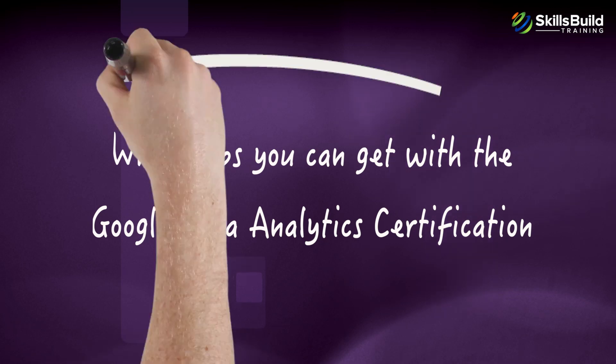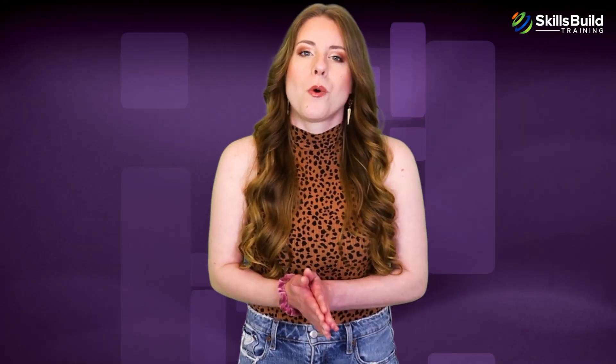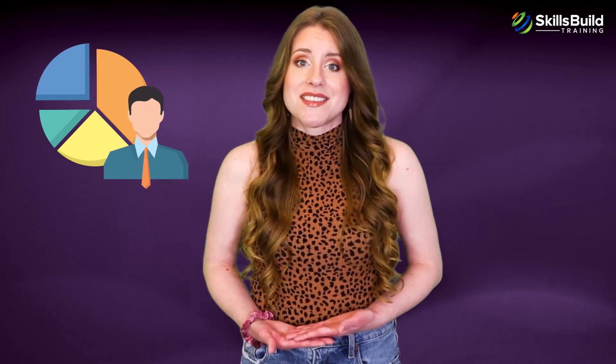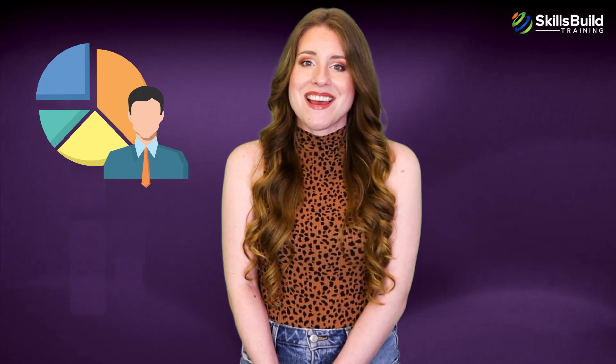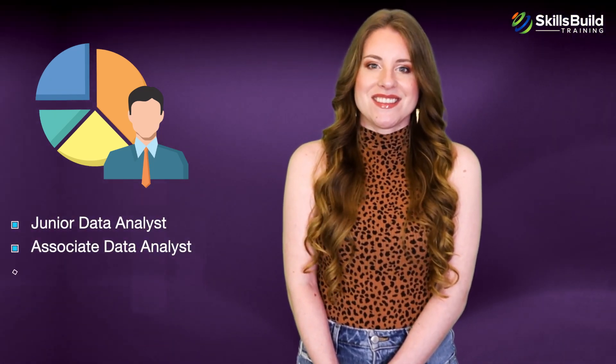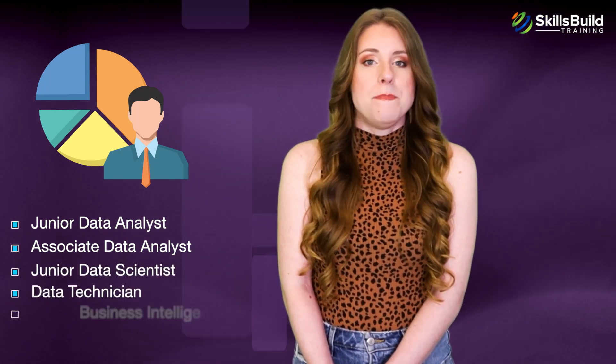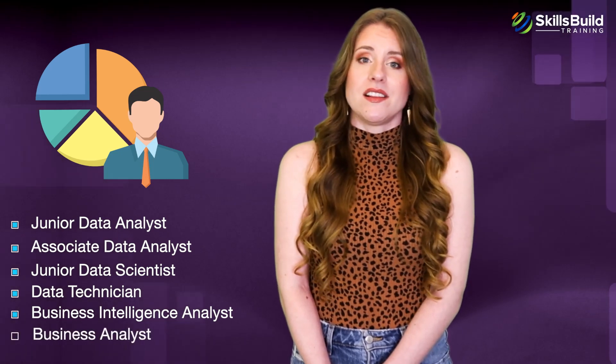Let's look at what jobs you can get with the Google Data Analytics Certification. The skills you learn have practical application in the industry — every organization that generates or processes data needs data analysts. With the Google Data Analytics Certification, you become eligible for roles including Junior Data Analyst, Associate Data Analyst, Junior Data Scientist, Data Technician, Business Intelligence Analyst, and Business Analyst.